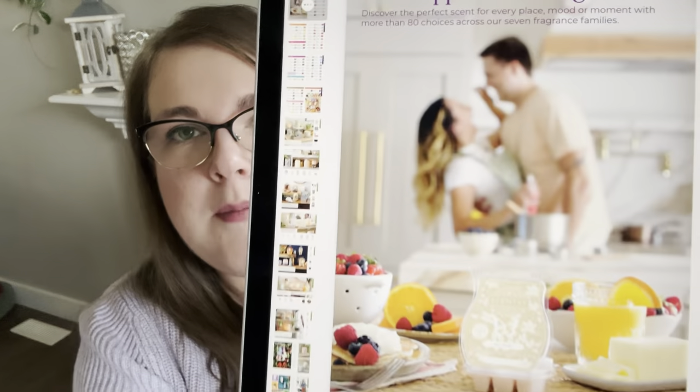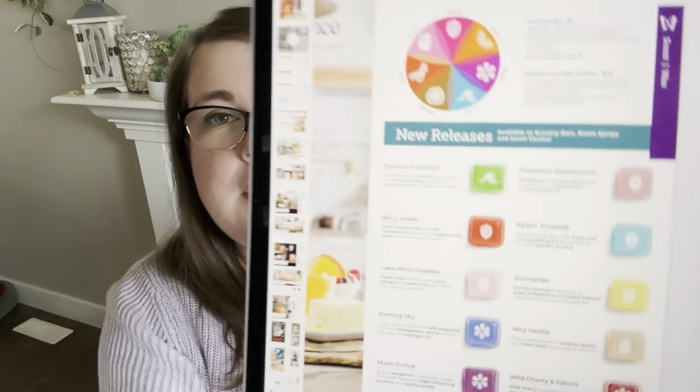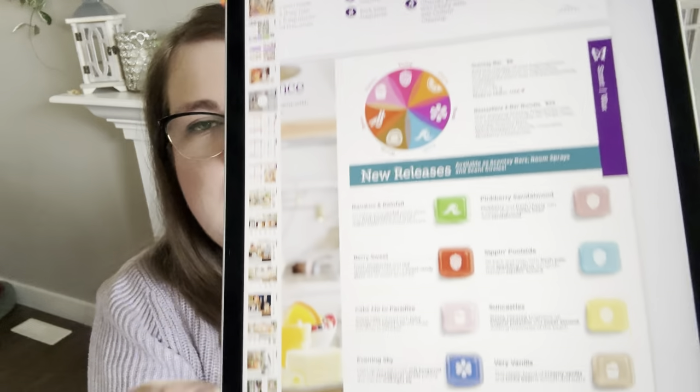Next we have 'Find Happiness in Fragrance' featuring Very Vanilla with some people cooking in the background — berries, pancakes, and whipped cream. Then there's a page with the 10 new releases and the scent category circles, showing which scents fall into which categories with some overlap. I covered the scent notes in more detail in my last video, but I'll go through the 10 new scents here since they're new to the catalog.